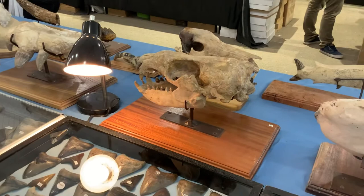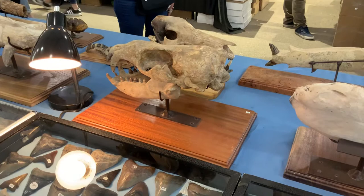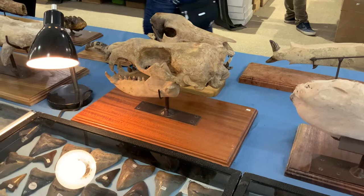All the teeth are real — they were not found with it, but they are appropriate size, color, and all real from Bakersfield. Very nice. I was very proud of that. I would be too.